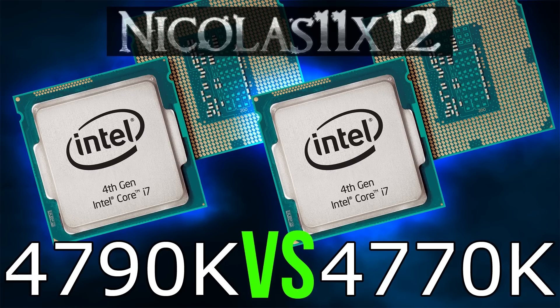Now, is it worth it for you to upgrade from an i7 4770K to this 4790K? The answer is no, it's not worth it. While the temperatures improved a lot on the 4790K, you still could overclock your 4770K to achieve close results to the 4790K. Yes, it will run hotter, but you can achieve the performance somehow.